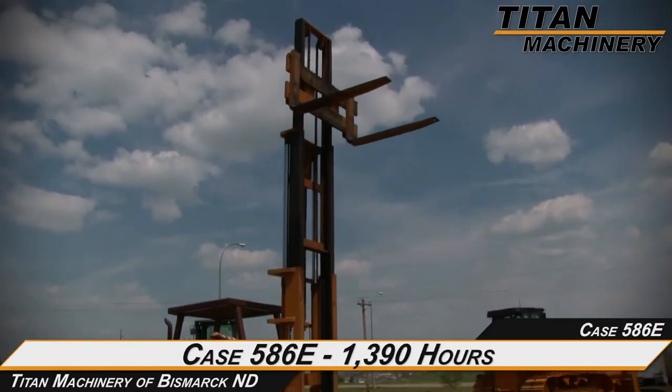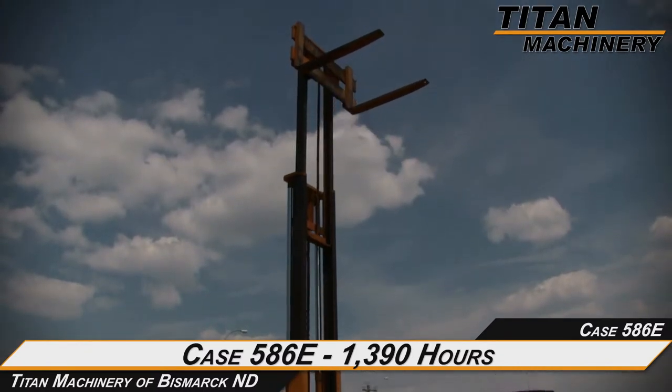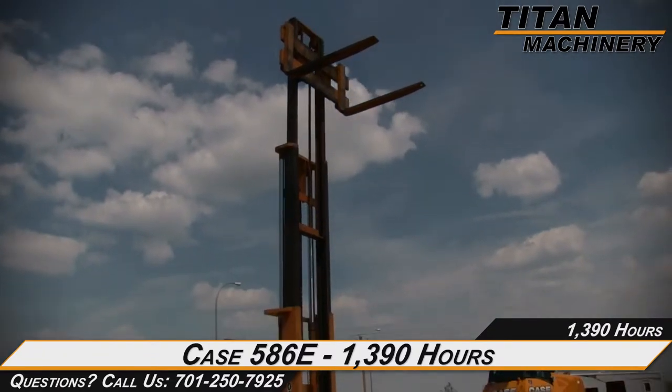Welcome to Titan Machinery of Bismarck. In this video we will be demonstrating a Case 586E with 1,390 hours. Let's take a closer look at the features on this forklift.